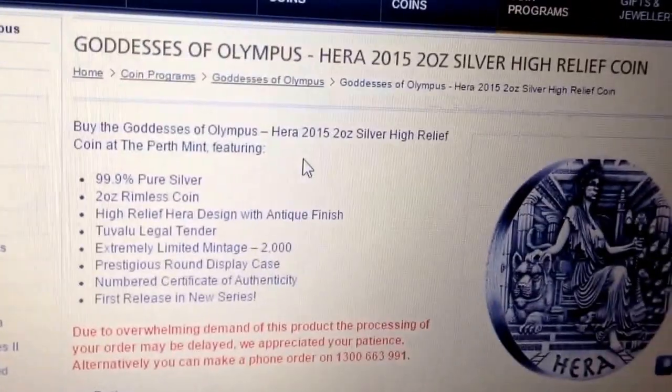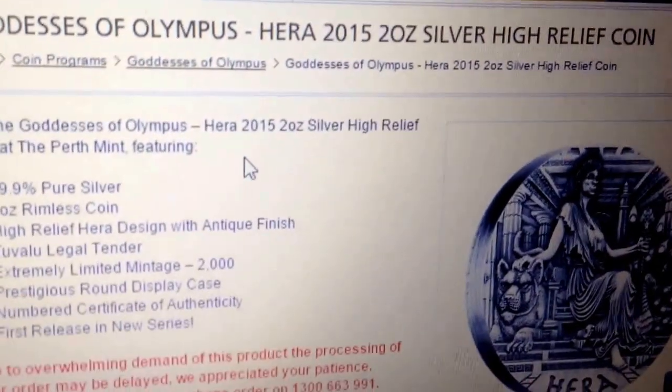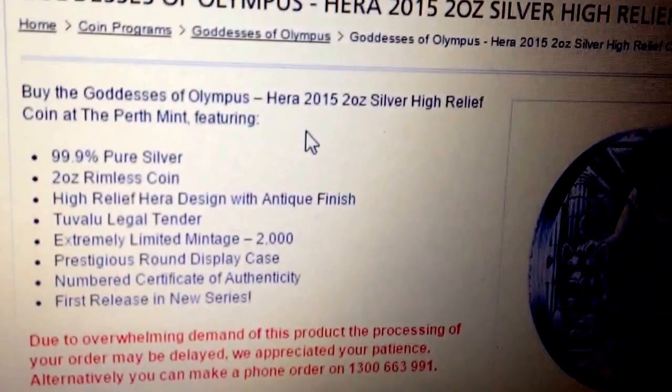Hey YouTube, just a real quick video. The Perth Mint, PerthMint.com, sorry if you can't see that. PerthMint.com is coming out right now with Goddesses of Olympus, Hera. It got released at 7pm Eastern Standard Time in Australia.